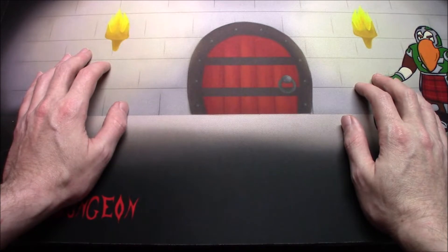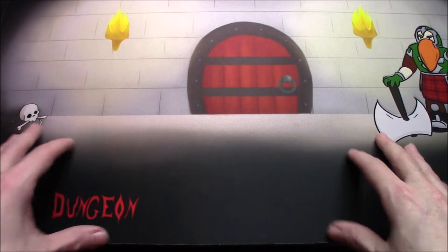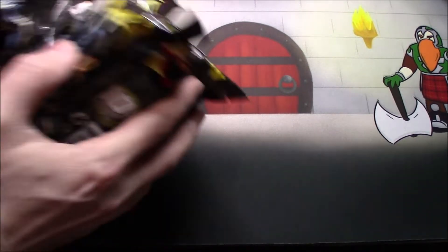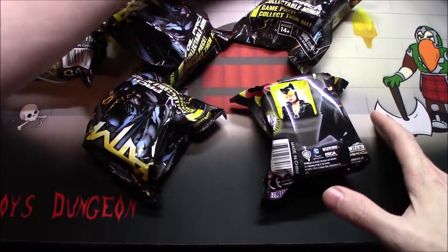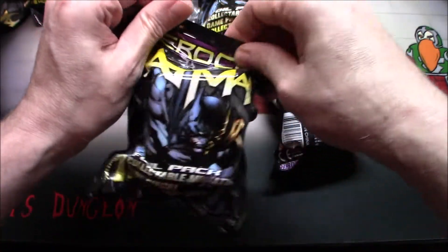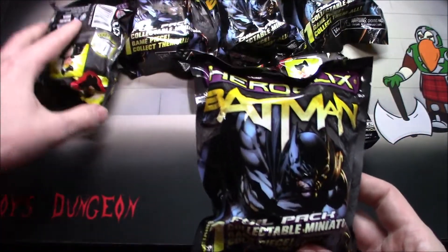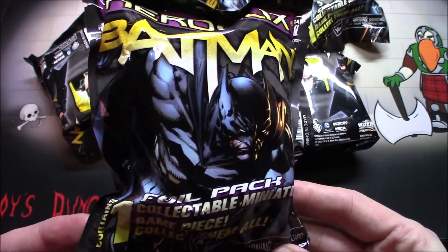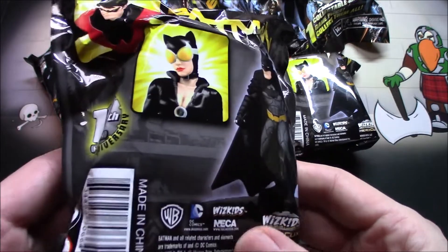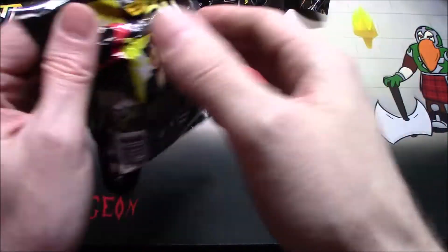Welcome one and all, I'm Decoy, back to some Heroclix, and today I don't have a giant box — I actually have some loose packs that I want to get to. We are going to check out Batman. It's kind of hard to get that in any sort of decent way, but yeah, Batman. I'm not sure what all we can get from here, but it's all Batman related so it's bound to be pretty darn cool.